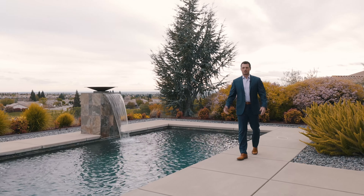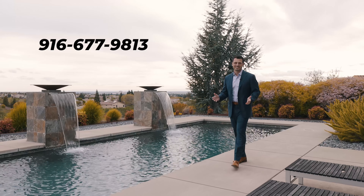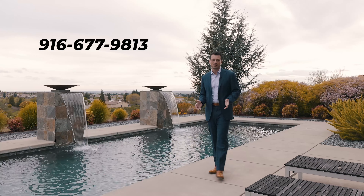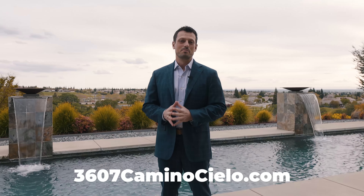Thanks so much for joining me on this amazing tour. If you'd like more information, you can reach me at 916-677-9813, and take advantage of this amazing opportunity in Catavadera. You can also check out the website 3607CaminoCielo.com. Hope to see you here.